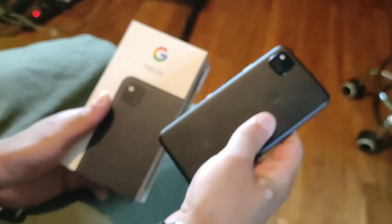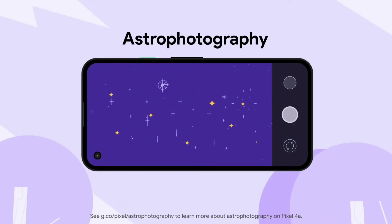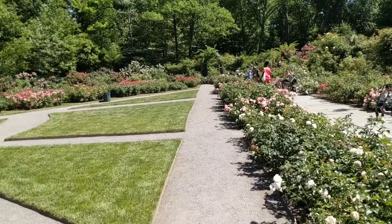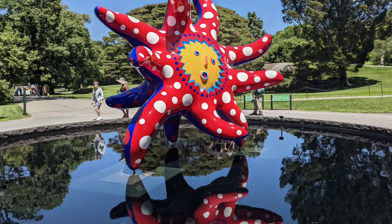It has Gorilla Glass 3 on the front and a plastic back. The camera is a single 12-megapixel sensor made by Sony, and through their software Google has managed to make one of the best camera experiences on the market. The portraits are not perfect — if you have an earring or headphone, I did notice that the background and foreground sometimes interfere with each other on the edges. The smart lock feature is also nice — it unlocks automatically so I don't always have to use the fingerprint sensor.